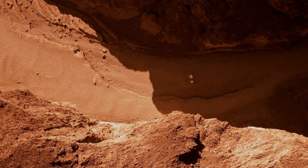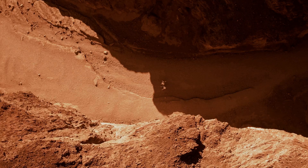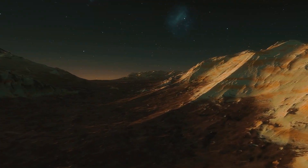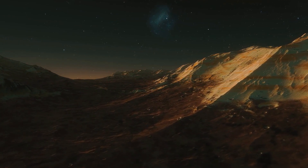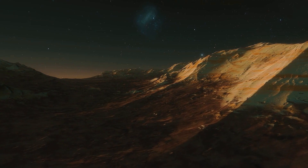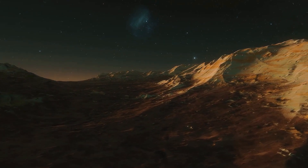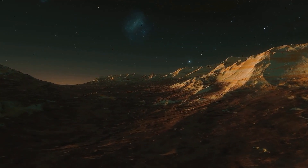The idea of humans living on Mars has gained significant attention in recent years. While the challenges are immense — ranging from the harsh environment and lack of breathable air to the extreme distance from Earth — there are ambitious plans to establish Mars colonies. These colonies would require advanced life support systems, sustainable habitats, and innovative technologies to ensure the well-being of their inhabitants.